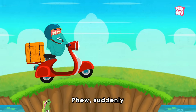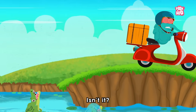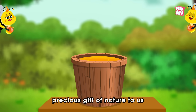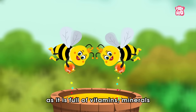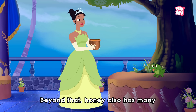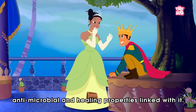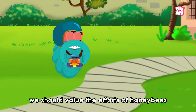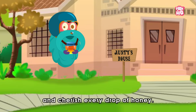Phew! Suddenly the homework seems an easier task to do, isn't it? Also, honey is a precious gift of nature to us, as it is full of vitamins, minerals, and has many medicinal benefits. Beyond that, honey also has many anti-microbial and healing properties linked with it. That's why my friends, we should value the efforts of honey bees and cherish every drop of honey.